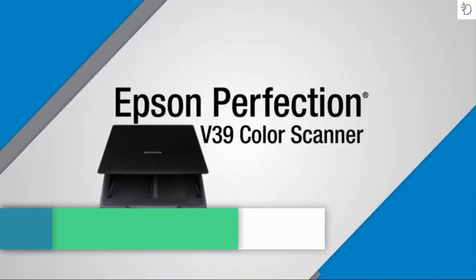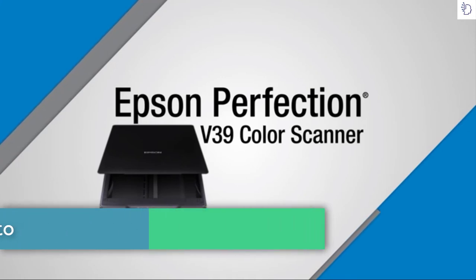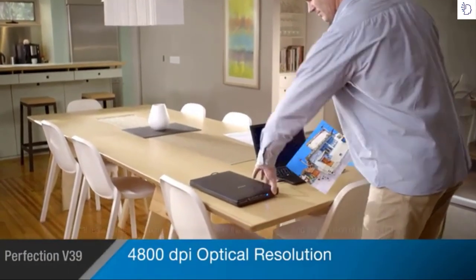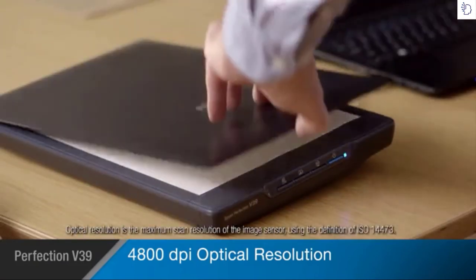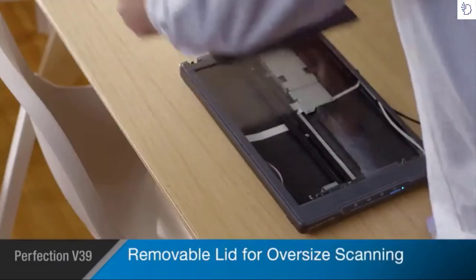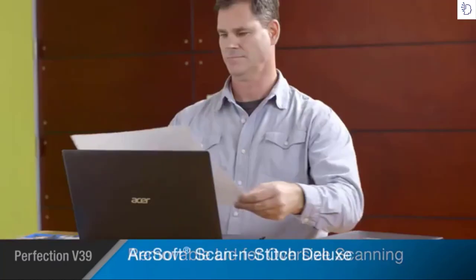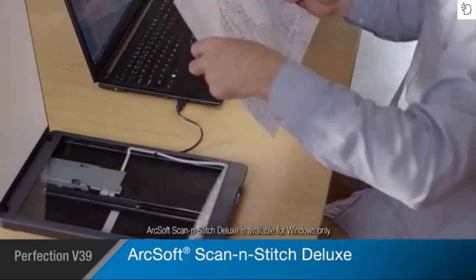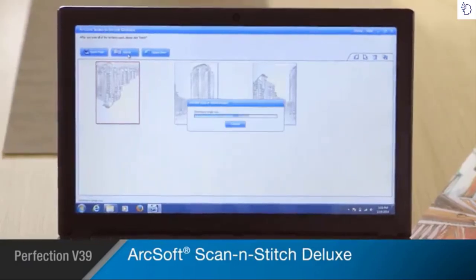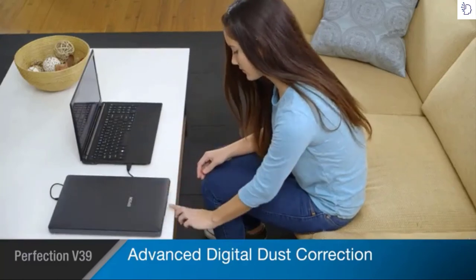Epson's Perfection V39 color photo and document scanner combines exceptional quality with easy-to-use features for restoring, archiving, and sharing your most important originals. The V39 offers high-quality scans at 4800 dpi optical resolution, capturing your photos and documents with amazing precision. Books, photo albums, and other large objects can be scanned thanks to the V39's removable lid. The V39 includes ArcSoft Scan-n-Stitch Deluxe software so you can scan any type of oversized print, document, or artwork and assemble the image with seamless results. Its advanced digital dust correction automatically cleans up dusty images.